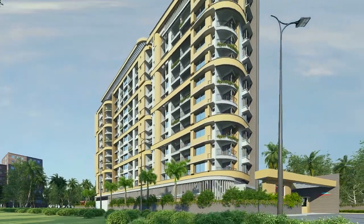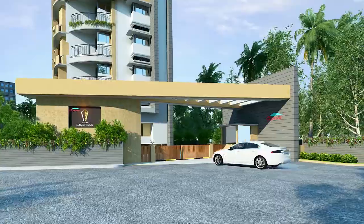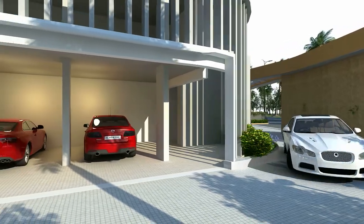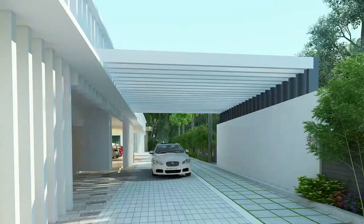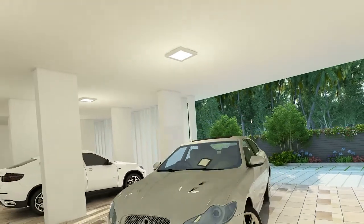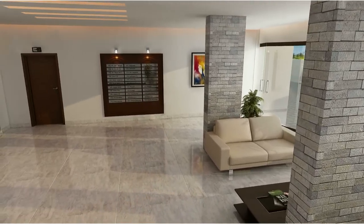A short distance from Mucolical Junction and just 200 metres from the reputed St. Thomas School brings you to your new address that is a testament to luxury. From the moment you enter its gates, the property envelops you in beauty and attention to detail. From its manicured gardens to its opulent exteriors, spacious and convenient car parking can be found in the basement, ground floor and first floor of the property. The lobby welcomes you home with stately interiors.